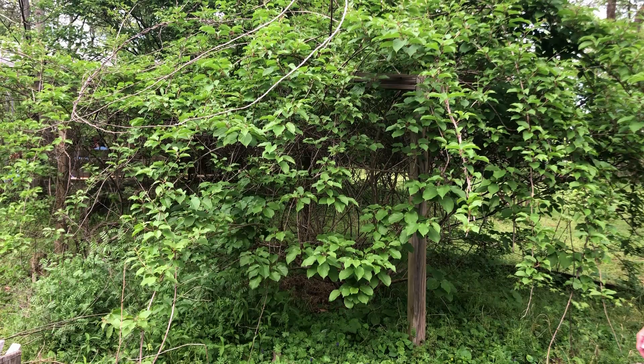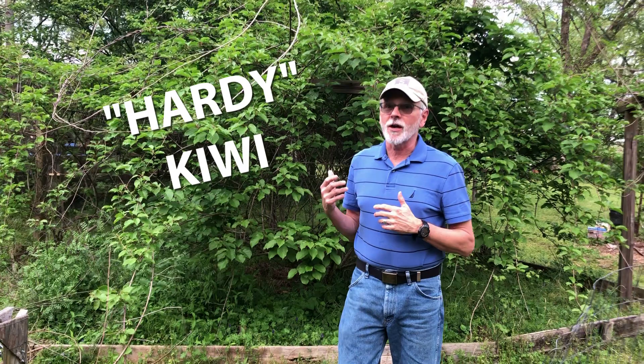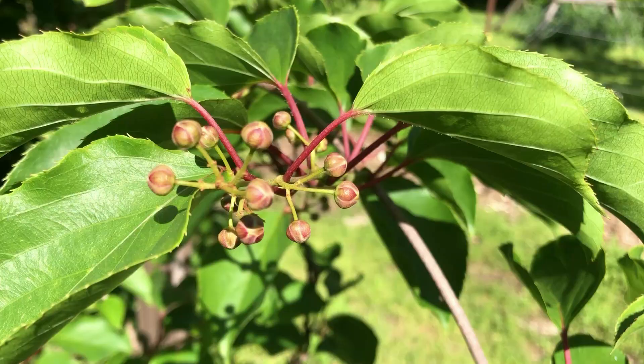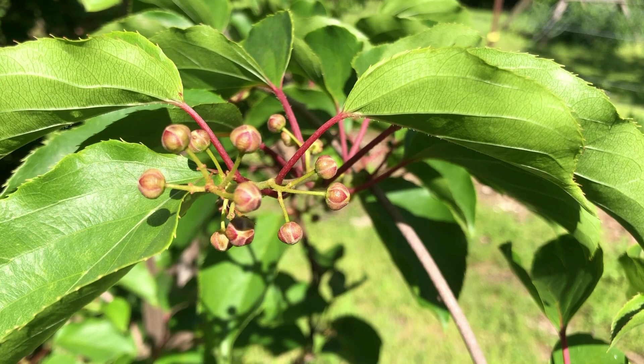This big thing behind me is about four or five kiwi plants. They've been there about 10 years and I think we've gotten one kiwi off of it. This particular kiwi is meant to grow in this climate, but we're still waiting for it to get mature. But it's been fun and we're still hoping that this year will be our first harvest.